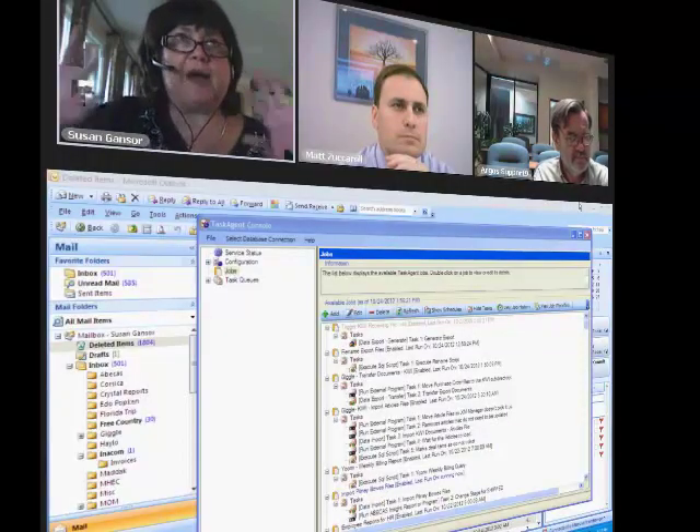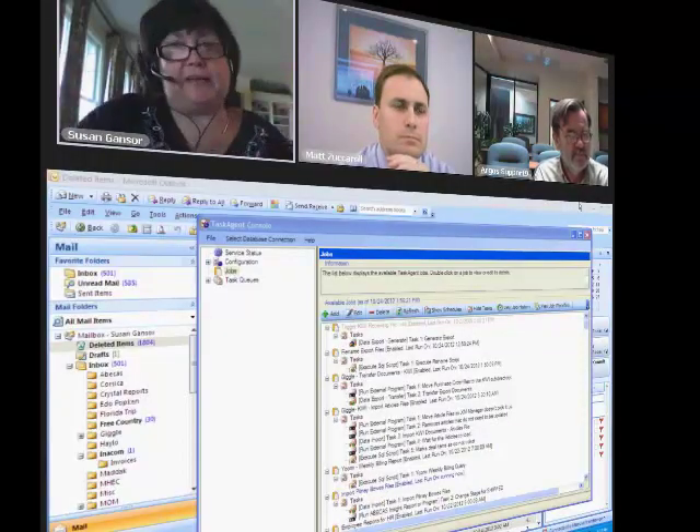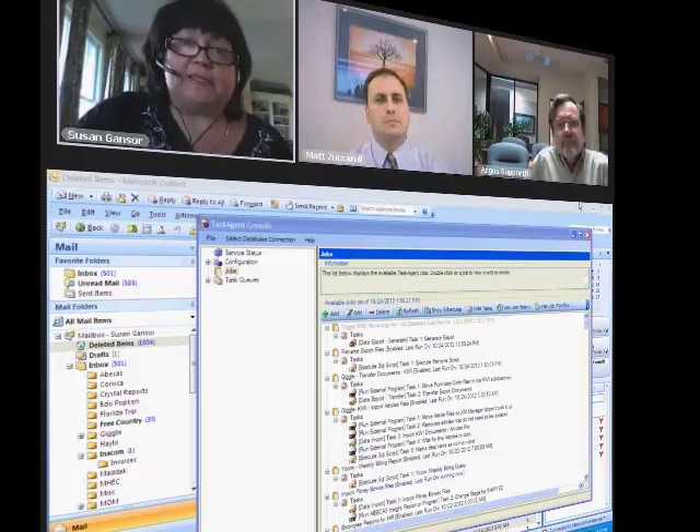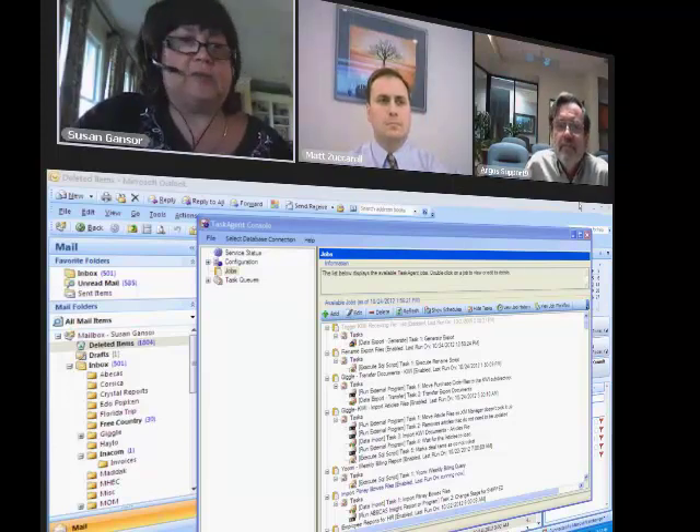I'm really pleased to be using Argos. I'm probably your best fan. So if you ever need a reference for 3PS, you should call me.